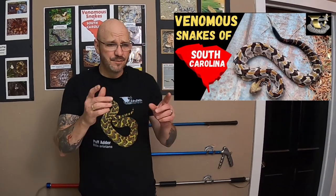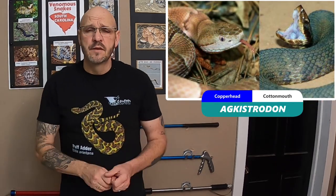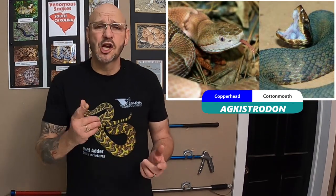The six venomous snakes of South Carolina. We are on number two, which is gonna be a two-for-two. We did a timber rattlesnake first, so go back and watch the first video — interesting stuff. Today we're gonna do the copperhead and the cottonmouth.